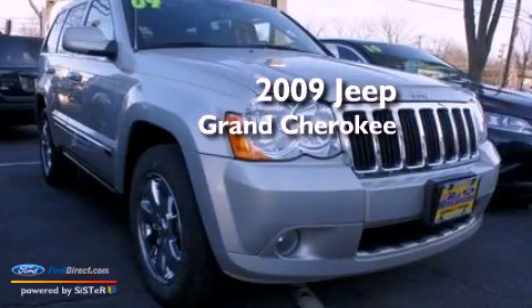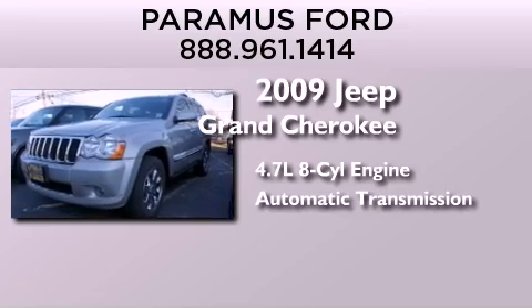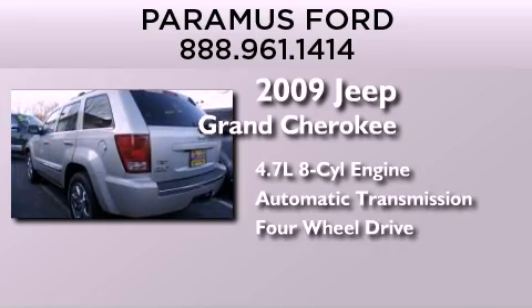This is a 2009 Jeep Grand Cherokee. It features a 4.7-liter, eight-cylinder engine, an automatic transmission, and the added safety and control of four-wheel drive.